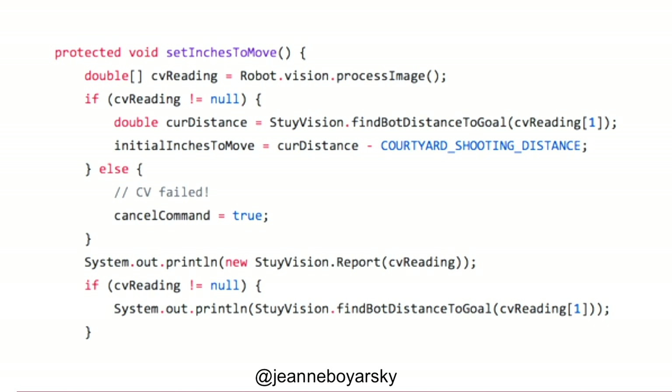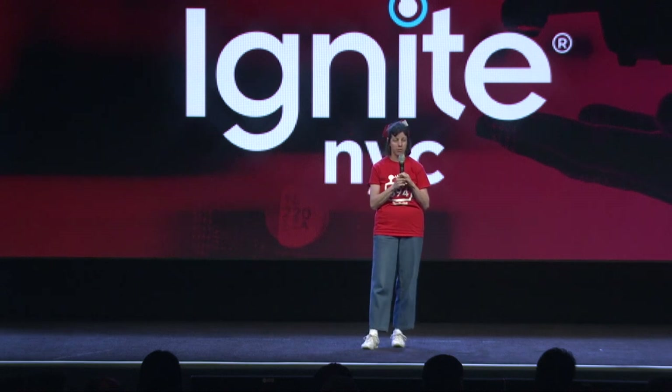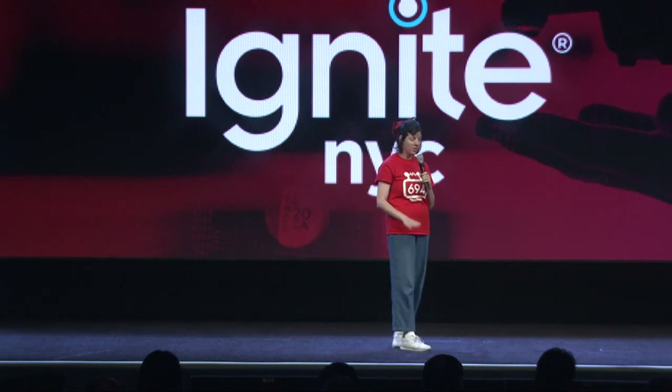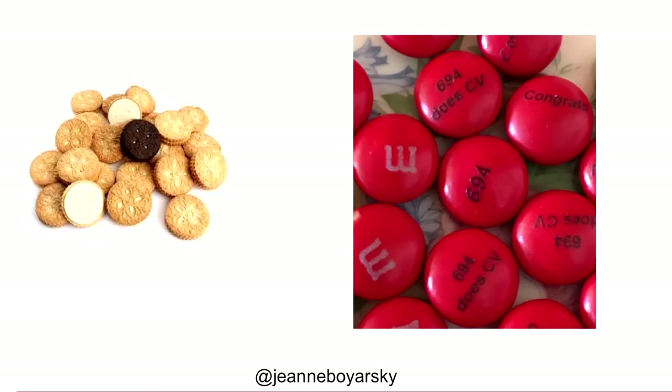So on the robot due date, I brought in cookies to celebrate. I told them if they scored a certain number of computer vision shots in competition, I would bring in something better than cookies. I was told there's nothing better than cookies, but there totally is: custom printed M&Ms. Ours said the team number 694 and CV on them.